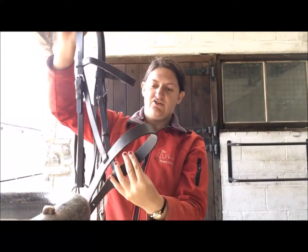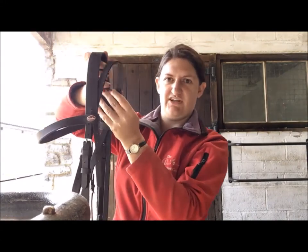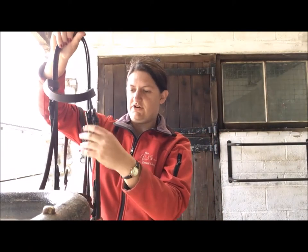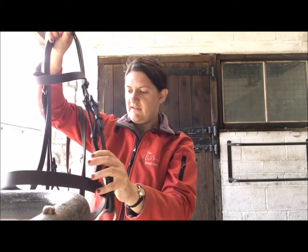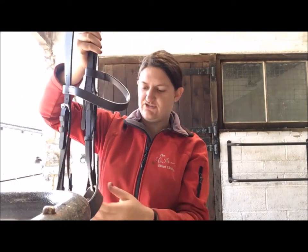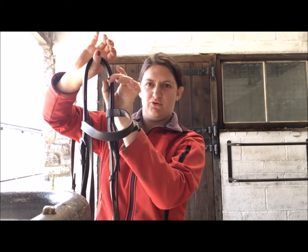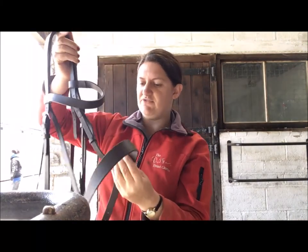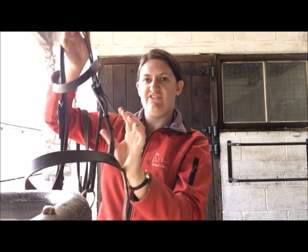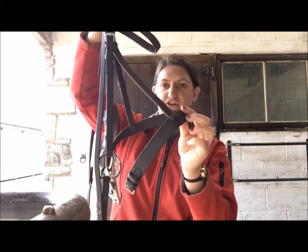The cavesson is looped through over the top and then buckled up. This one has just got your standard headpiece as well. Nowadays, you can see some shaped headpieces to help the horse a bit more at the poll. Sometimes you can also have nosebands that affix themselves to the bridle slightly differently, but this is what your standard would be — what most of our riding school ponies would have.